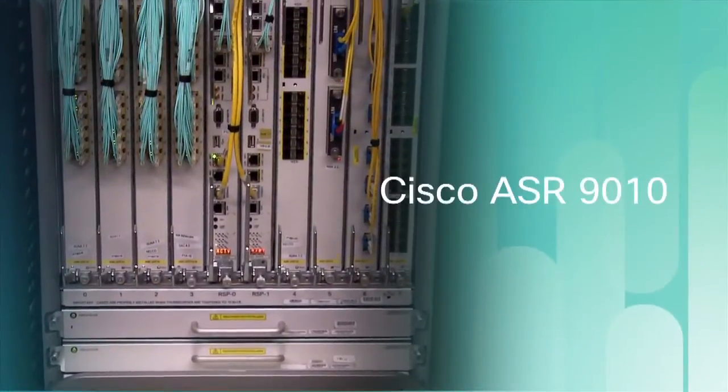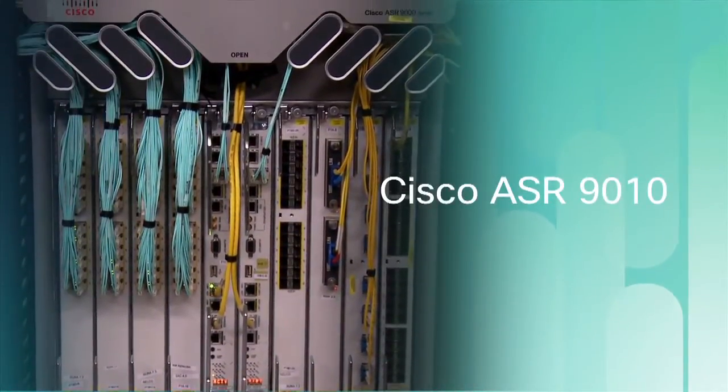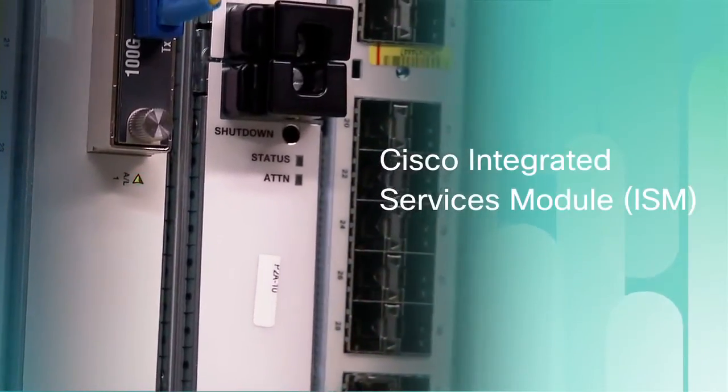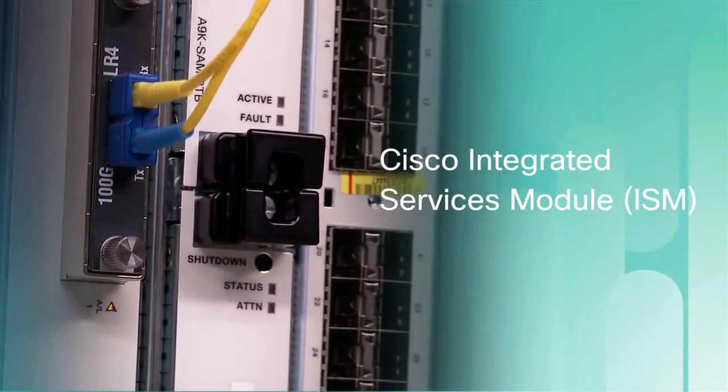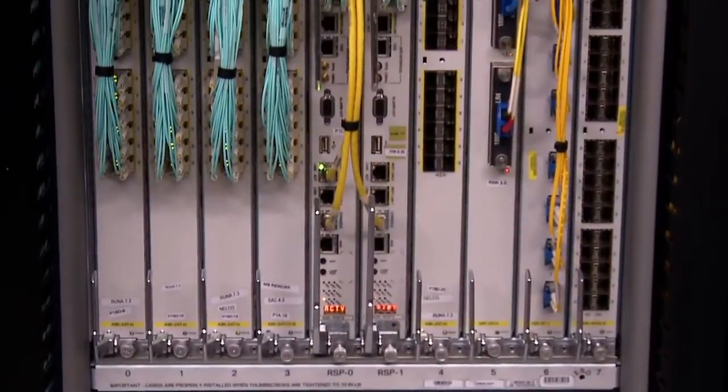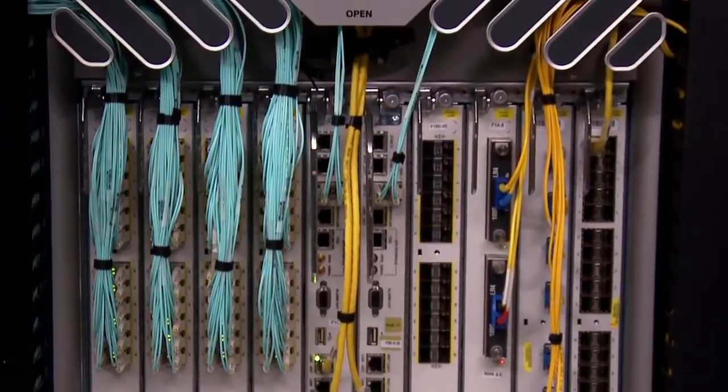And here are the ASR 9010s, the industry's leading edge router. And within the ASR 9000, we have the Cisco integrated services module, which enables intelligent video distribution and carrier-grade IPv6 functionality. And along with the ISM, you'll see a mix of current and next-generation line cards for maximum flexibility and investment protection.